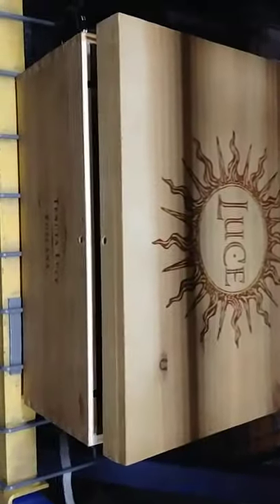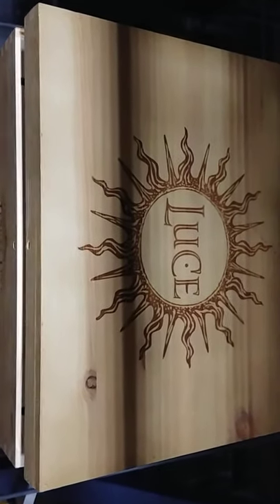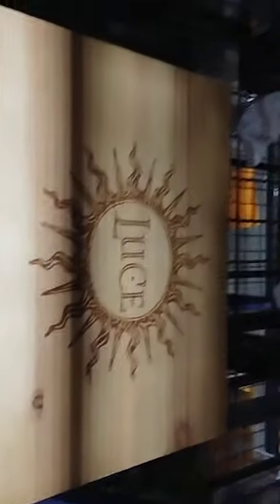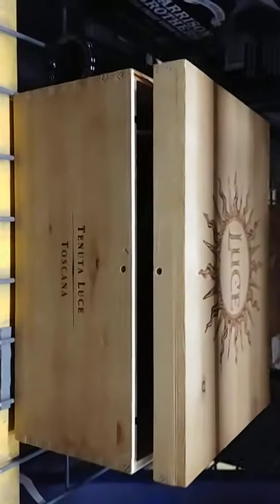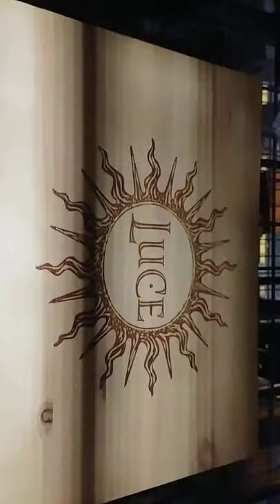Back with another one for our wine drinkers out here. We got Luce, or Lucy — please correct me if I'm wrong, please forgive me. This is the Rare Blend 2015, and it comes in a nice little box like this.